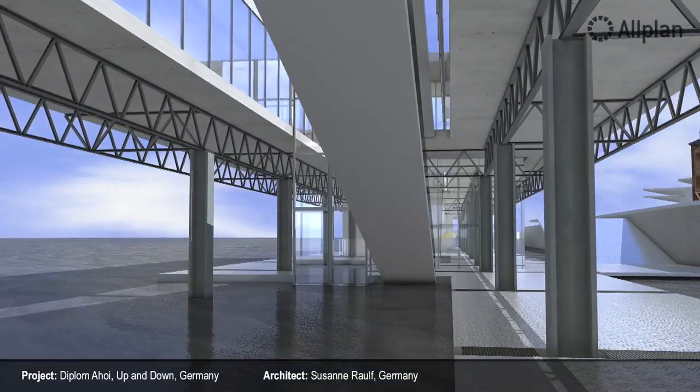I completed my diploma in the spring of 2009, and I had the good fortune to immediately get a job in which I could use Allplan. We are a young and expanding business based in Düsseldorf.